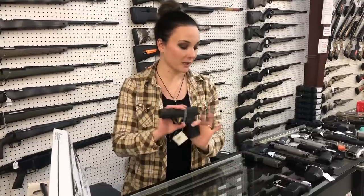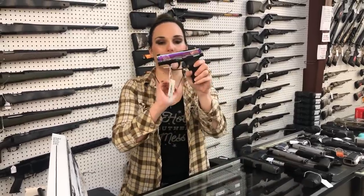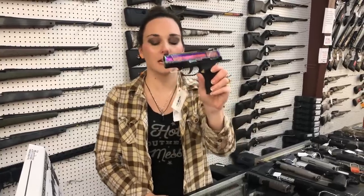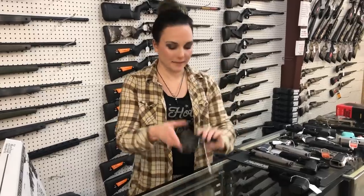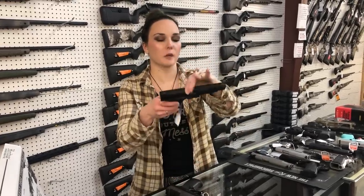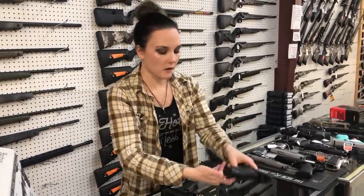SIG 365 Spectre Comp 9mm. We also have the 365 with the anodized rainbow slide — she can't say her price, but she is a 380 y'all, and she's also cut for your optic. Walther PDP 475 9mm. PPQ 22 long rifle, cut and threaded, she's going to be $420.